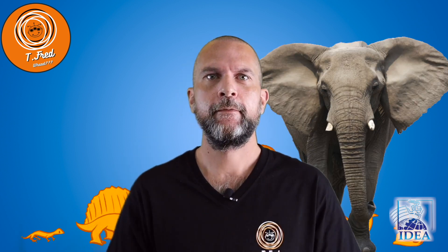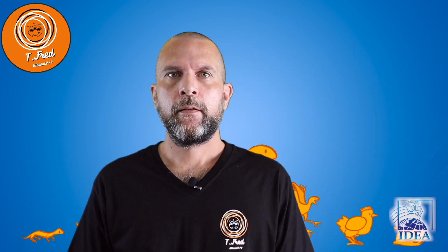Animals are awesome. Some are very big and some are very small. Some are friendly and some not so friendly. Some are cute and some are not so cute.